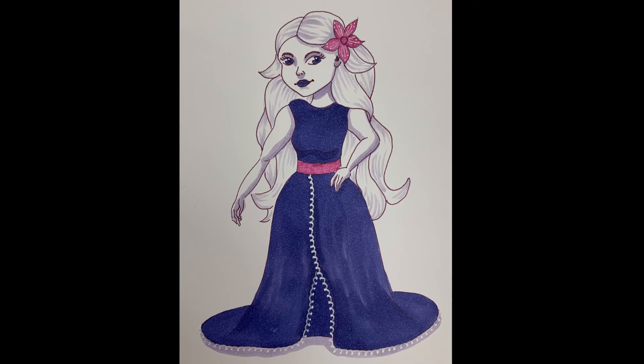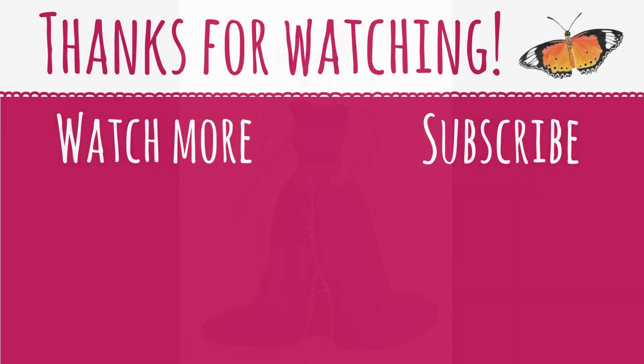Here is my finished piece. I hope you enjoyed watching, and I will see you in my next video. Bye!